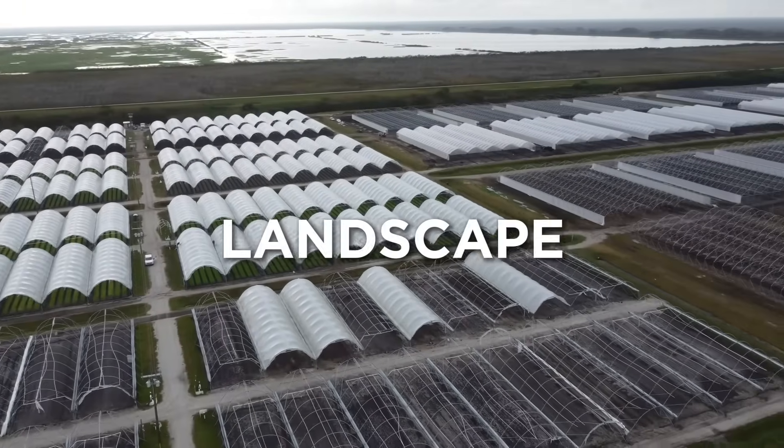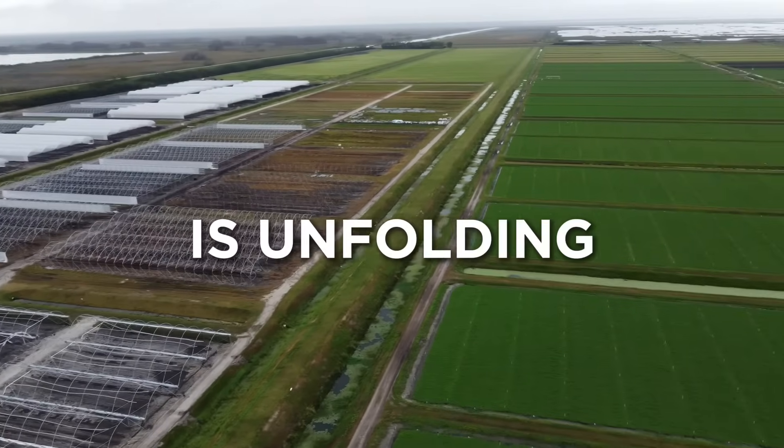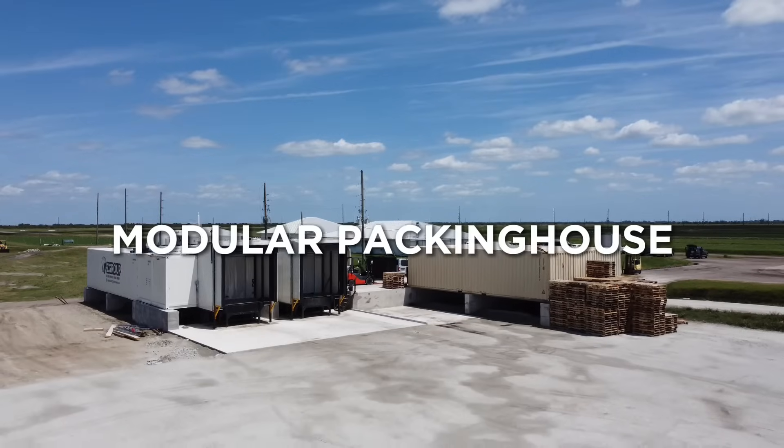In the heart of the agricultural landscape, where innovation meets necessity, a new era is unfolding. Introducing the latest breakthrough from Z-Group: the modular packing facility.